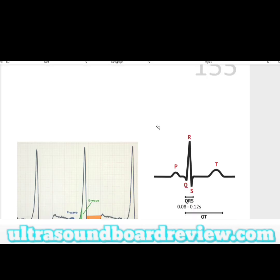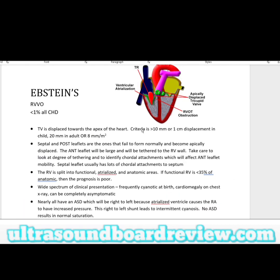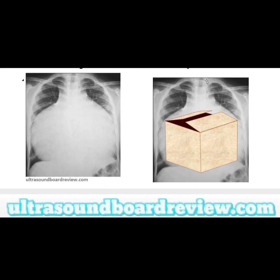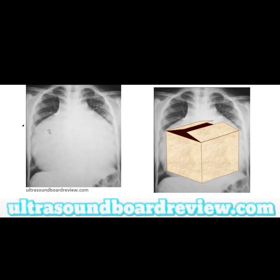Be ready for questions like this, especially EKG-related questions on your boards. If you were to look at the chest X-ray of a patient with Epstein's anomaly, it would probably look like this, where the heart almost looks box-shaped.